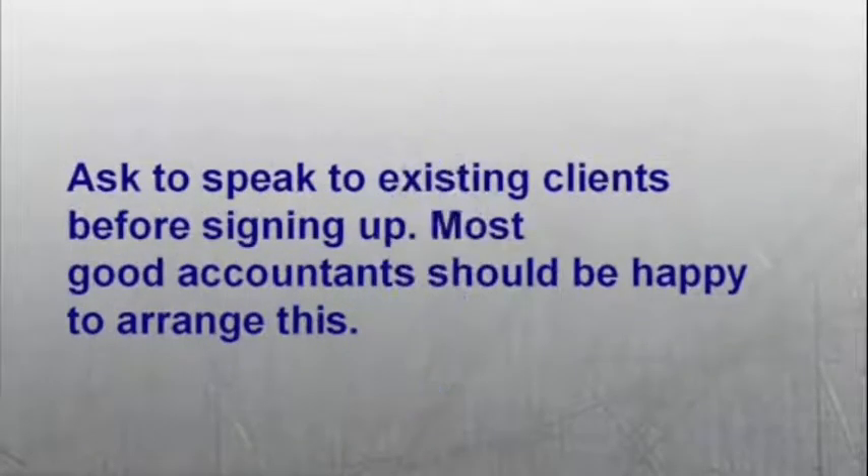Number seven: ask to speak to existing clients before signing up. Most good accountants should be happy to arrange this.